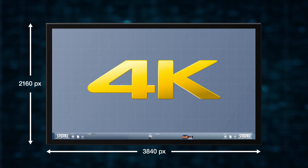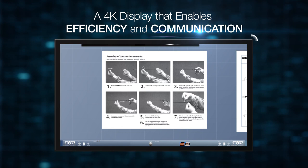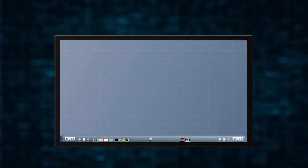For the OR, the Karl Storz OR1 interactive display is a revolutionary design that provides 4K visualization, efficient workflows, and communication in one intuitive display. Interactive displays allow for touch interaction like smartphones — they connect to the network and can access information. But what's the clinical value?